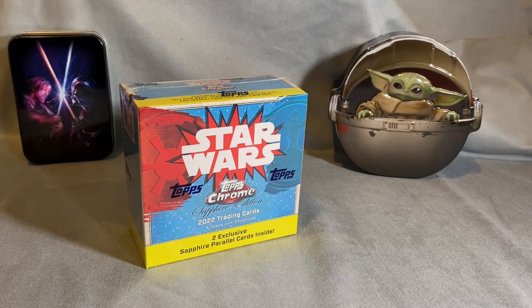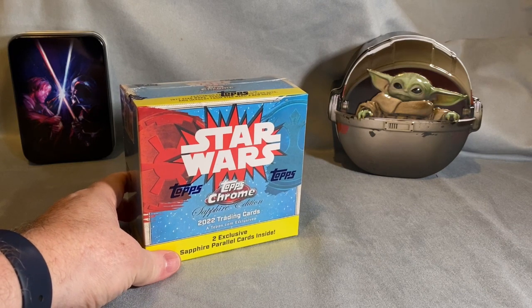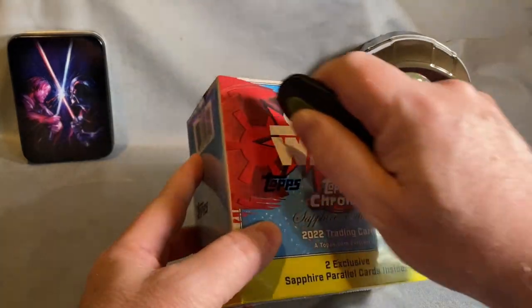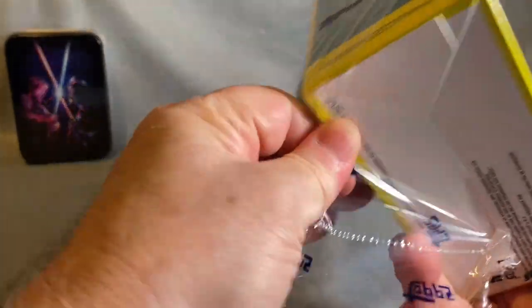Welcome back, this is Bellorn with another opening of a Star Wars Chrome Sapphire Edition 2022. Following the success of the last one — if you haven't seen it, I encourage you to go watch it. I couldn't keep this one unopened, I got so excited. I was going to hold on to it and wait until the 2023 came out and do a one-for-one open, but I'll have to wait — hopefully we'll get another one on sale as the 2023 has been getting closer.